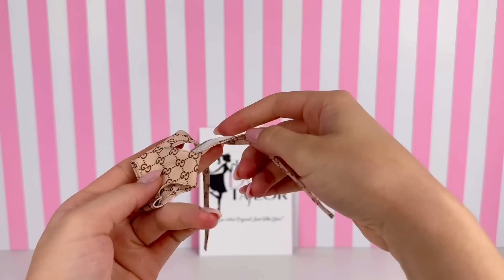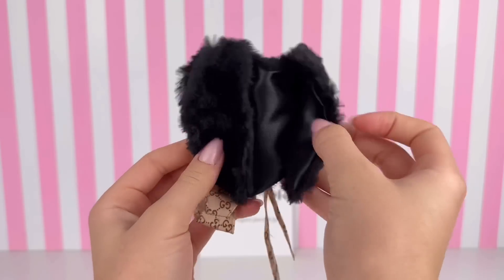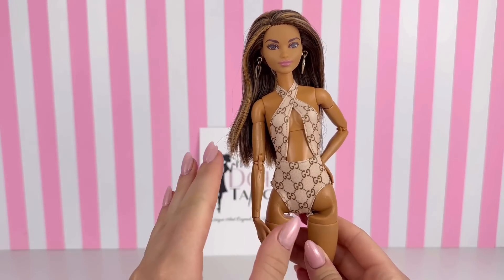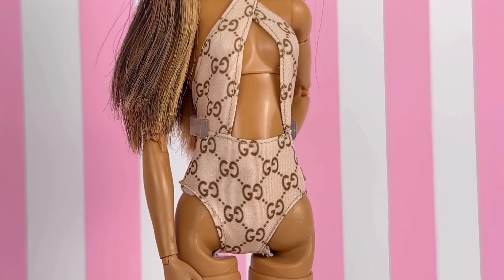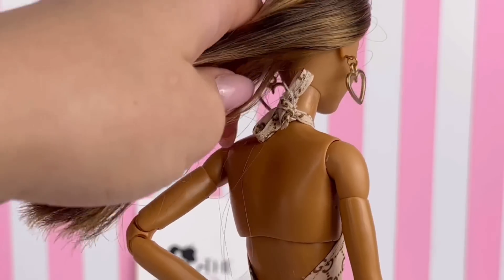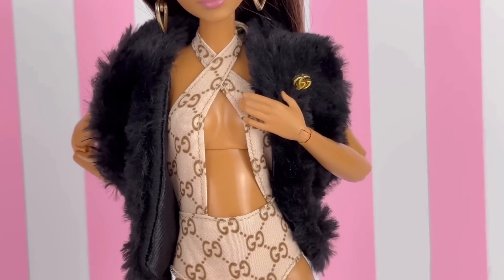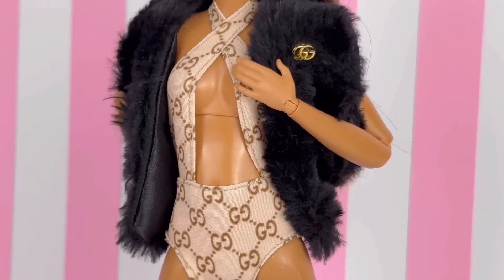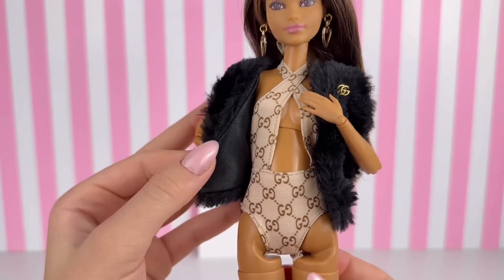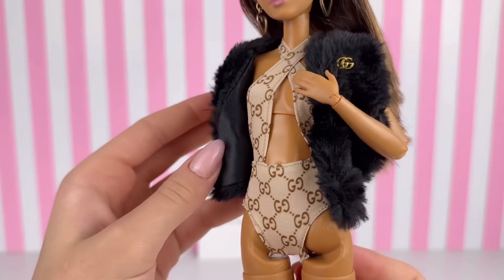The first outfit we're looking at is this Gucci print bathing suit along with this Gucci fur jacket. This bathing suit is absolutely everything — I love how it looks on Nicole. These two front pieces twist and wrap around the neck and tie in the back. Here's what it looks like with the vest on as well. It's definitely giving very luxury, high-end vibes, and I love the little Gucci logo on the vest.